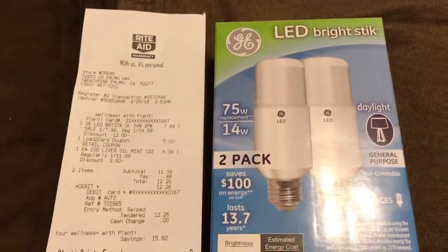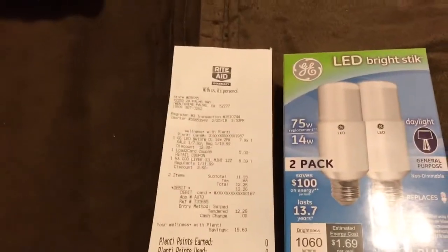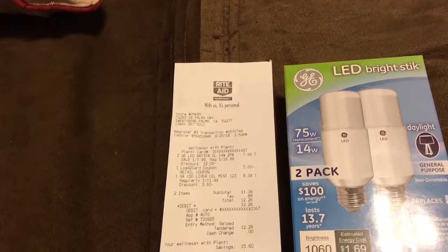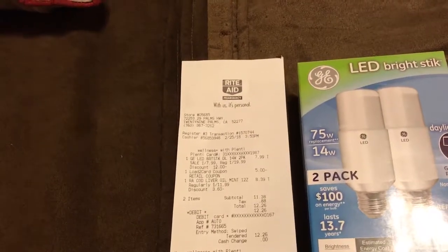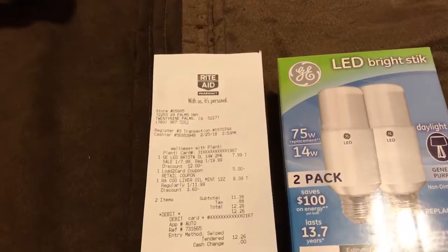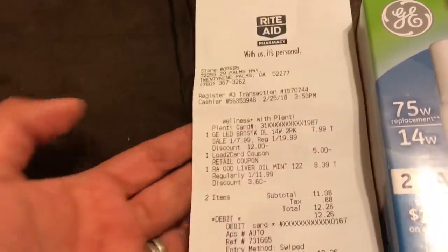Hey everyone, back with another real deal and this is from Rite Aid today for February 25th, and it is on the GE LED light bulbs. This one particularly is normally, as you can see right here, $19.99.